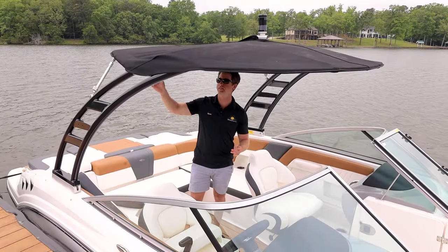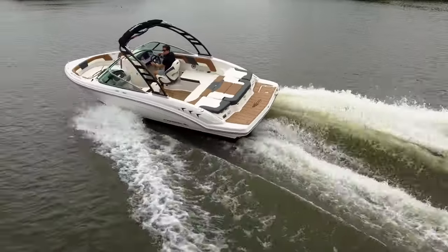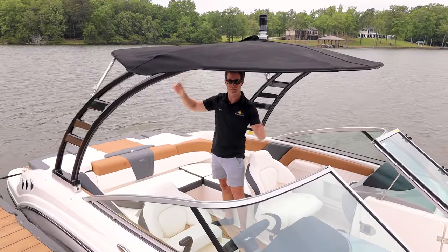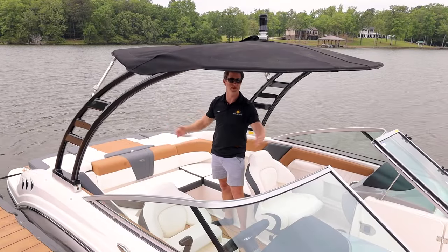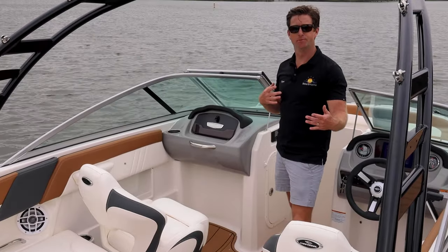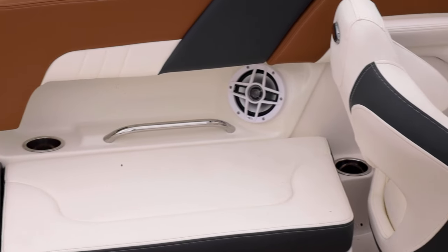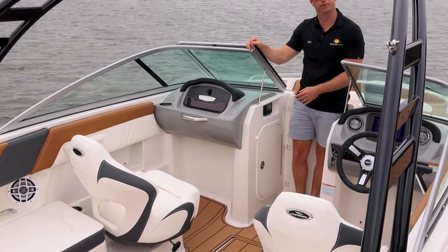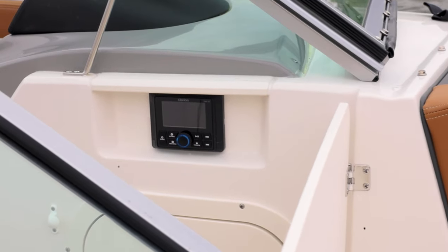We selected the water sports arch, which is really nice because it elevates the bimini top. This oversized bimini is really tight and covers the entire cockpit, so the sun won't be beating down on you on those hot summer days. This boat is also optioned with a four-speaker Clarion stereo system with Bluetooth, with an easy-access remote recessed right behind the wind dam.